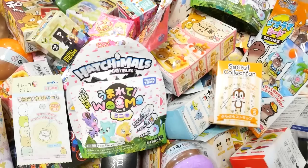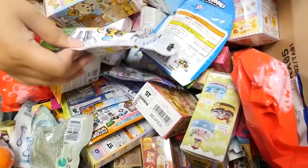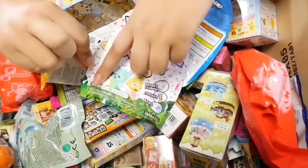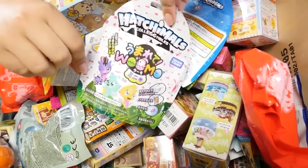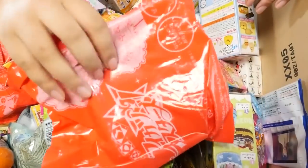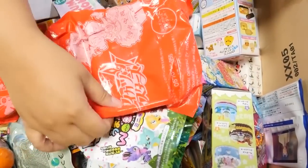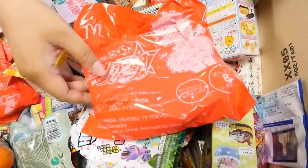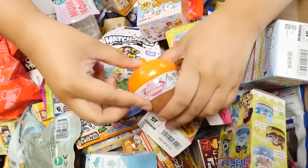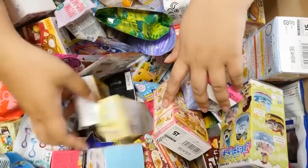Hey guys, welcome to today's Magical Blind Box video. I'm going to pick some to open myself. I finally found some Hatchimals eggs. I know these aren't technically Japanese, but they put a Japanese label on it so it counts. Plus it's cute. I also want to open this happy set Aikatsu bag. Let's open another one of these Woodsies - they're so cute. How about this Marvel one? And then one more - I guess this is a Tsum Tsum blind bag.